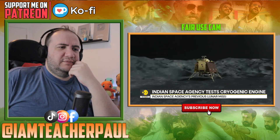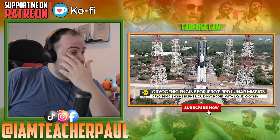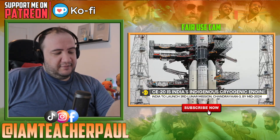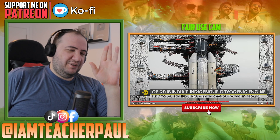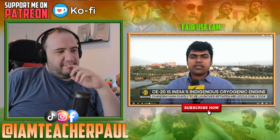Chandrayaan-3 will be an attempt to both land on the moon and for an Indian rover to traverse the lunar surface. India's scientists say they have learned from their mistakes and have set their sights on the moon again with the cryogenic engine and the Chandrayaan-3 mission. That's a very Tony Stark mentality — he learns from his mistakes.